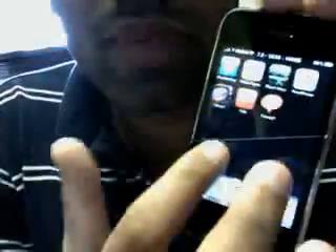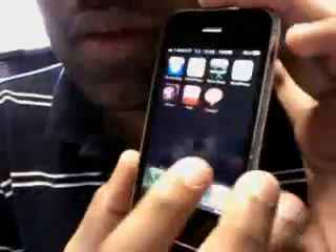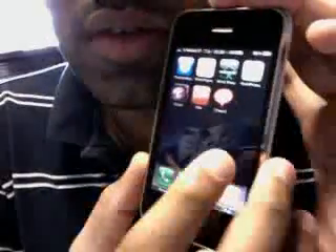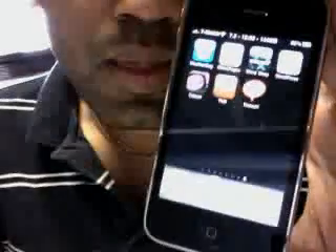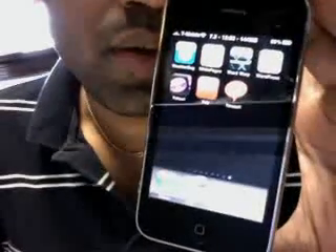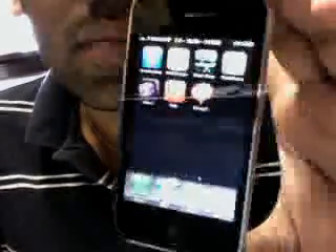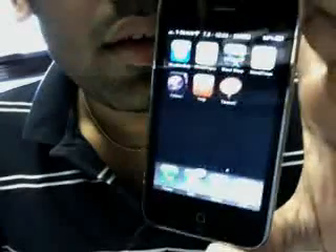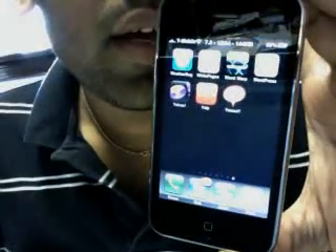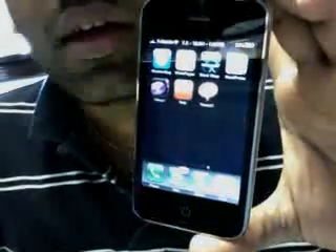It's a pretty straightforward jailbreak — one of the fastest jailbreaks available to date. It just took around 2 minutes. All you have to do is launch the application Purple Rain, click on 'Make It Rain.' You have to connect your iPhone to your computer, install iTunes 8.2, launch Purple Rain, click 'Make It Rain' and that's it.